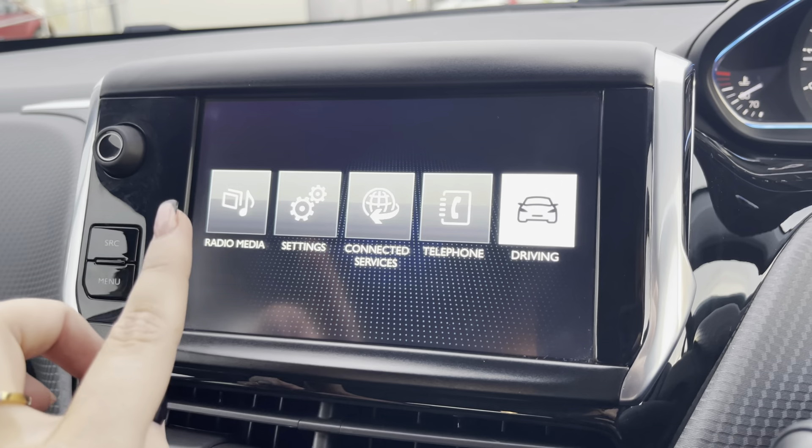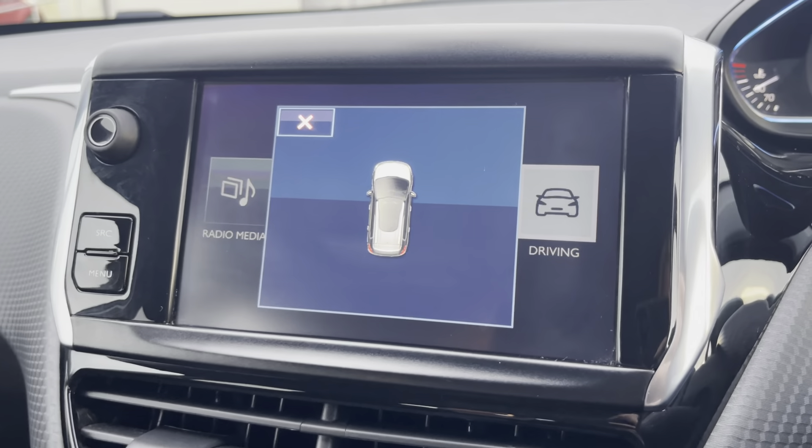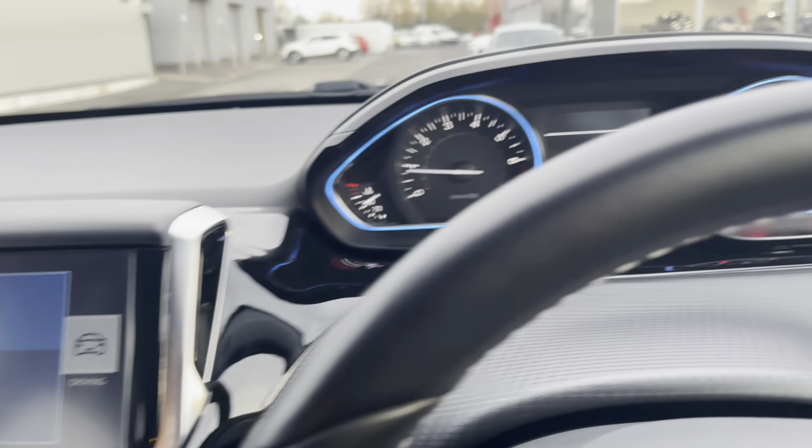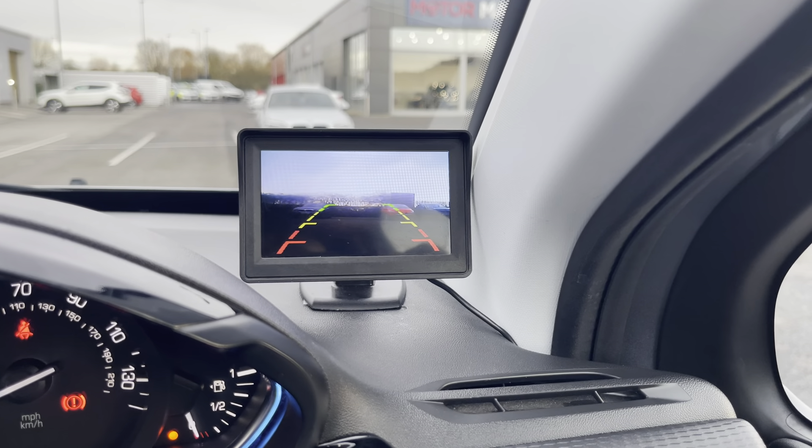Popping the car into reverse will bring up your display for your parking sensors, alerting you of any obstructions when manoeuvring. This vehicle is also fitted with an aftermarket reverse camera, which is also activated by popping the car into reverse.